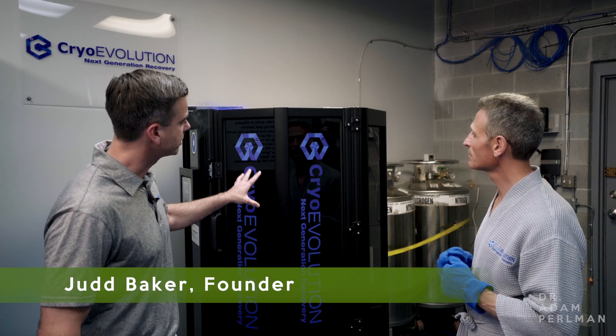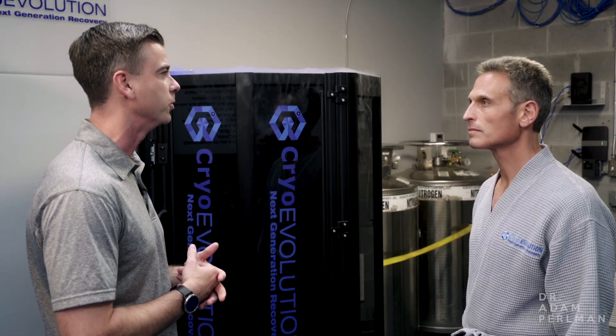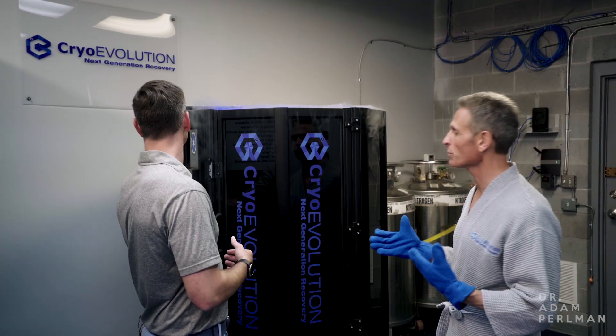This is actually a chamber that's going to take liquid nitrogen, turning it into nitrogen gas, and cooling this chamber to about negative 250 degrees Fahrenheit. Cold air is going to help you reduce inflammation, reduce stiffness, pain, and soreness. It's certainly going to be cold in there.